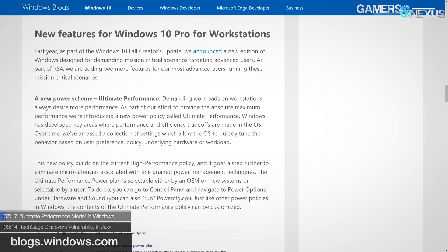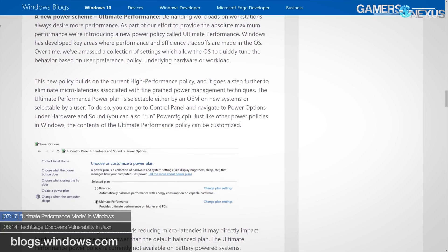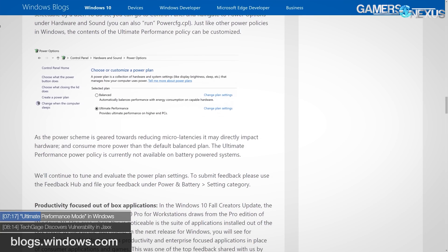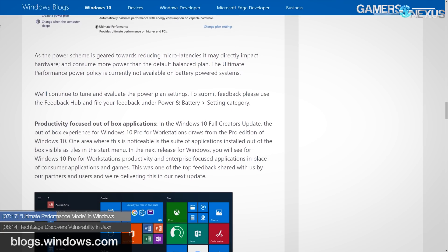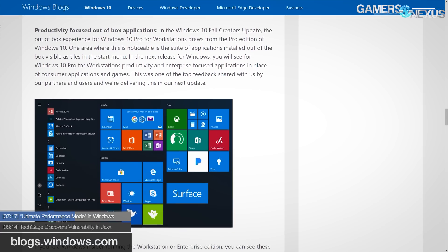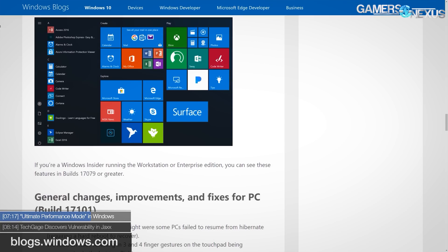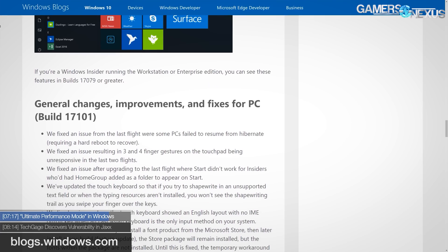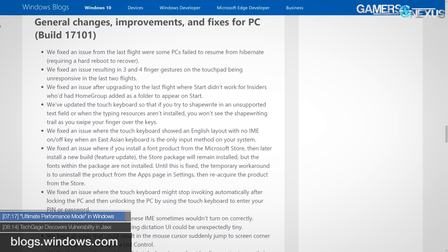There's a new power mode in Windows — at least for Windows Insiders using Windows 10 Pro for Workstations — called Ultimate Performance Mode. It's designed to eliminate micro latencies associated with fine-grained power management techniques. This is specific to workstation and enterprise editions of Windows 10 for now, and we don't know if it'll come to desktop. For our benchmarks, we typically use the high-performance power plan unless stated otherwise. The ultimate performance mode will use more power than necessary for low-load scenarios, but workstation users generally don't care as much about power.